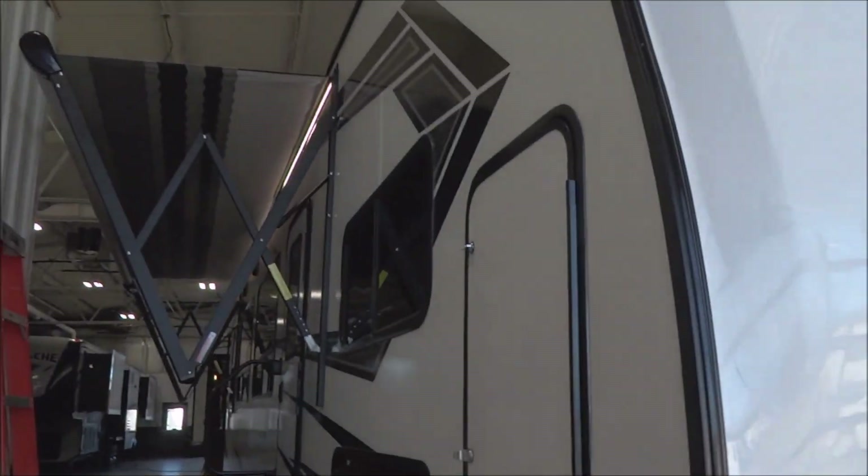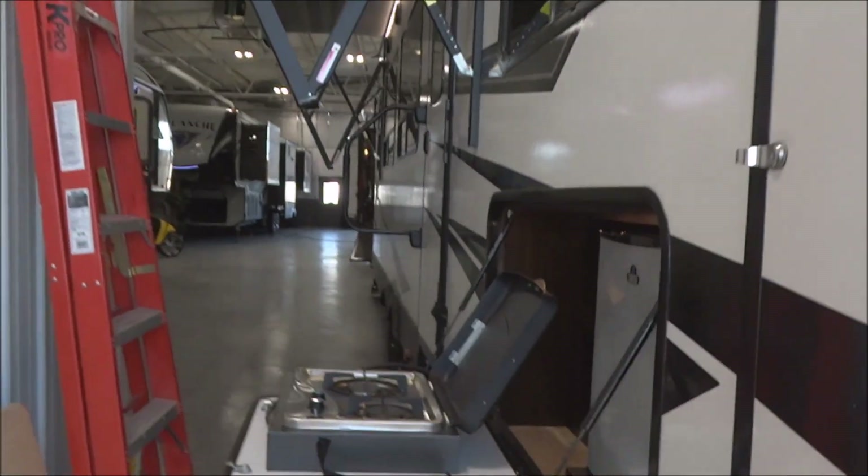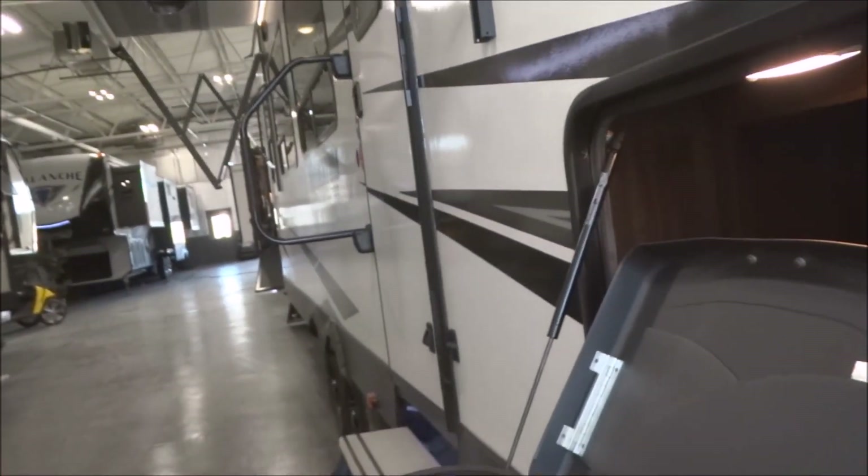There's plenty of vertical space way up through here — great for tent poles, additional gear, walking sticks, or any long cumbersome items, very easily stored and stowed. Let's take a look towards the interior of the unit.